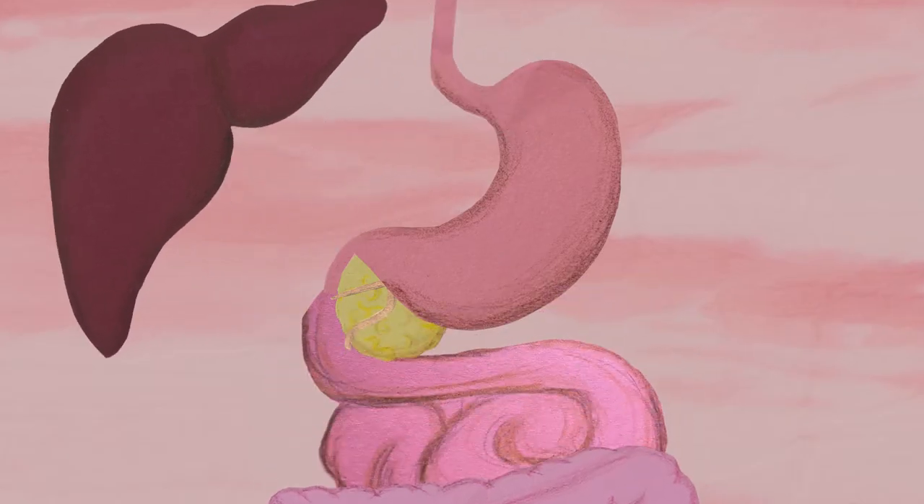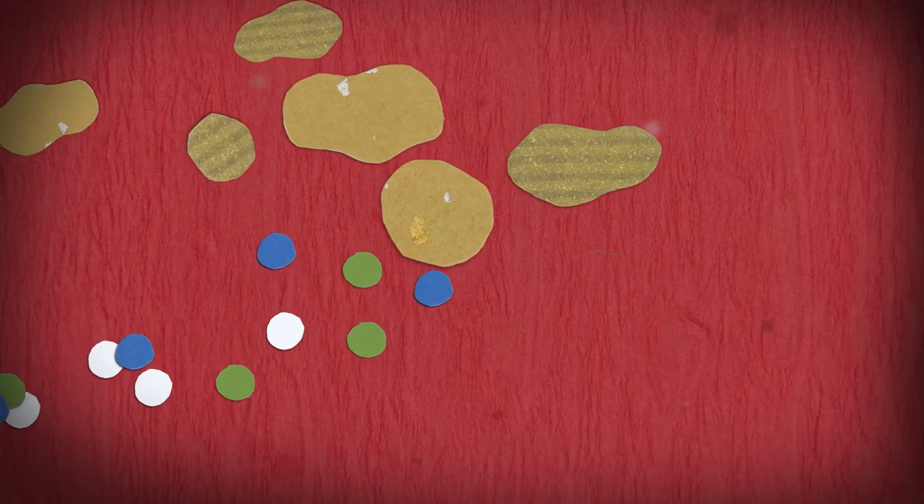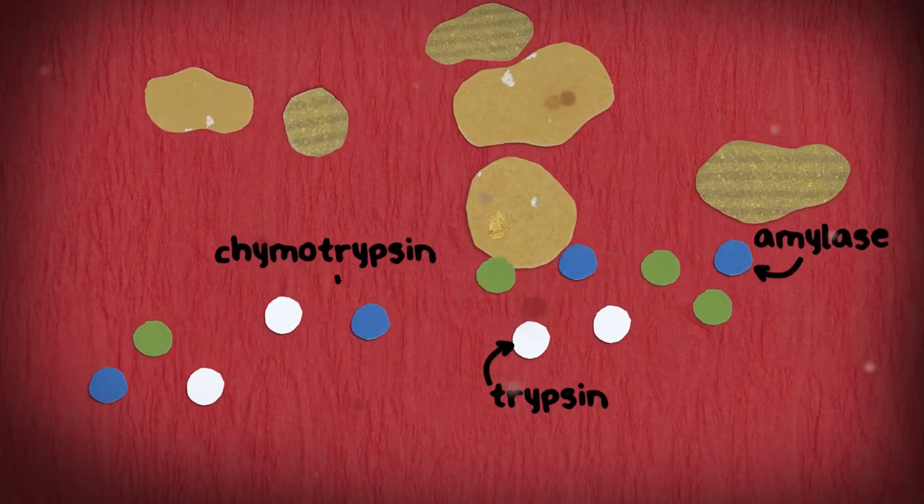When the pancreas is healthy, it produces enzymes to help break down food and secretes them into the small intestine. There are different enzymes to digest carbohydrates, proteins, and fats.